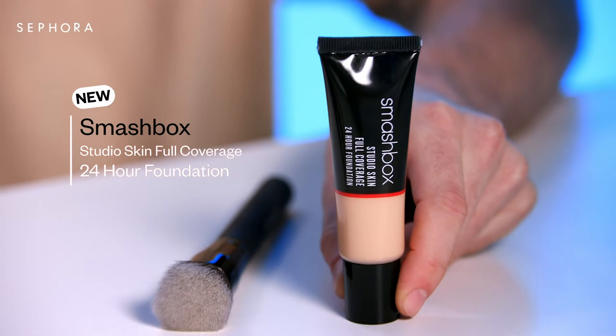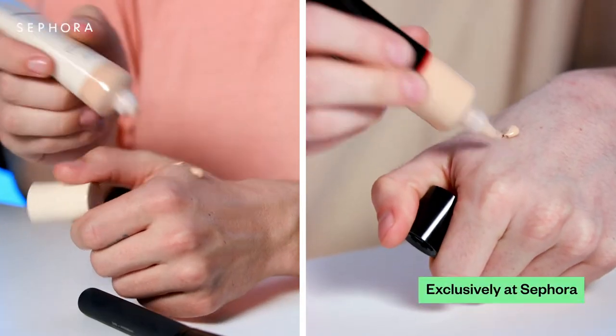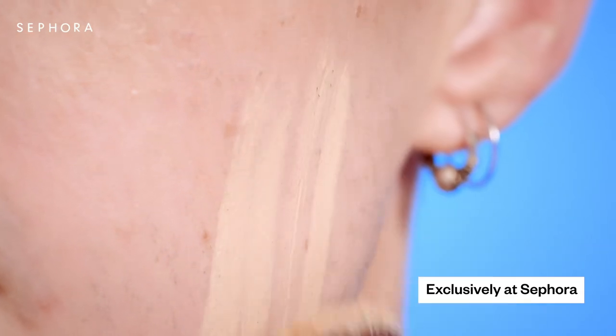Today I'm using Smashbox's full coverage studio finish. Such a great one, it's so good. The full coverage means I don't need to do any color correction if I've got any stubble or redness, and it's a really buildable product, which is something I really look for.